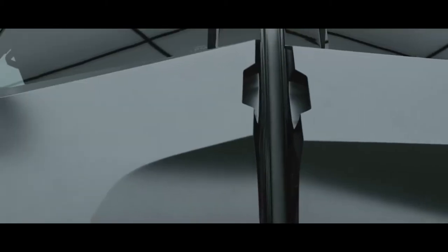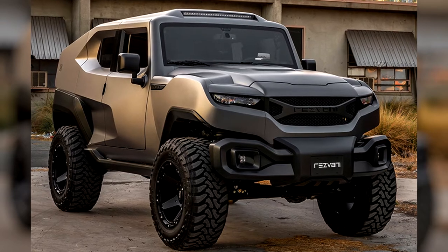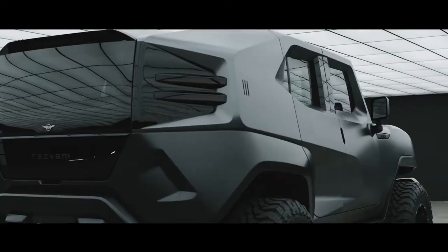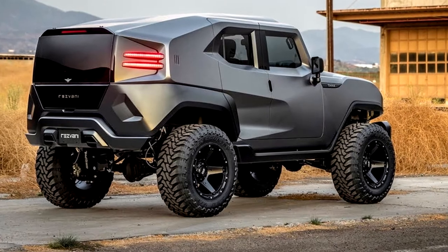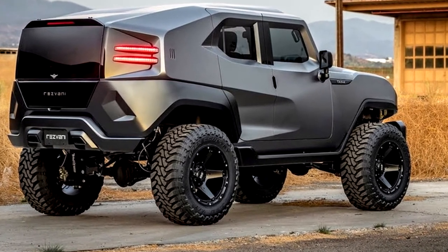The Rezvani Tank can be armored for an additional fee, and buyers can also order a bulletproof fuel tank. Other extraordinary options include an infrared night vision system. Under the hood is a monstrous 6.4-liter V8 borrowed from Chrysler and modified by SRT, with a claimed output of 500 horsepower, though the manufacturer has not yet published performance or fuel consumption figures.